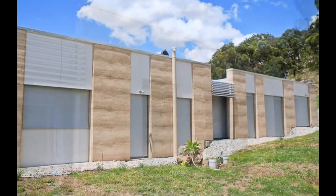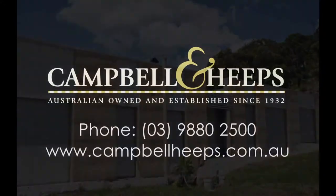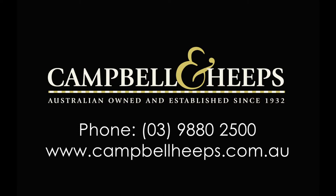When it comes to your outdoor blind needs, for style, service and over 80 years experience, contact Campbell and Heaps today.